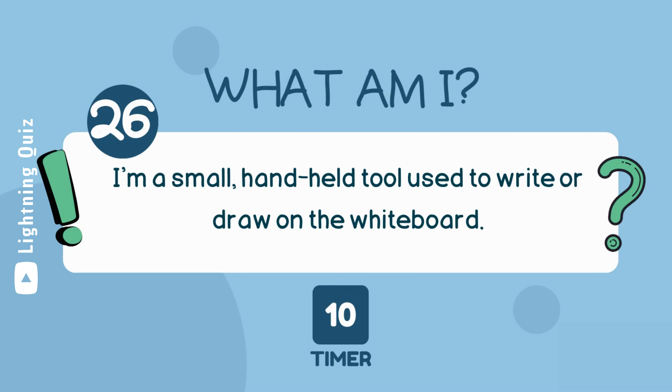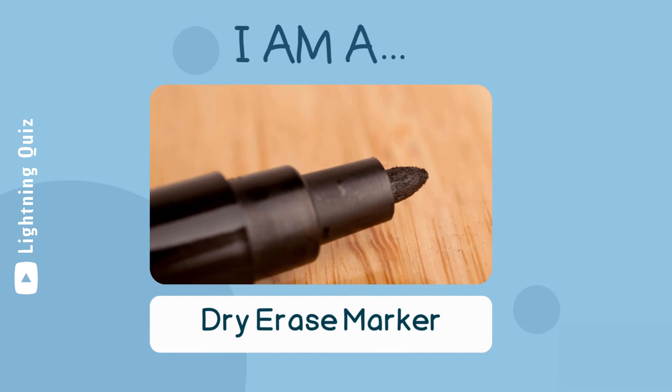I'm a small, hand-held tool used to write or draw on the whiteboard. I am a dry erase marker.